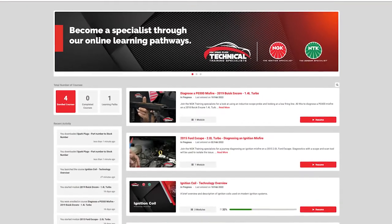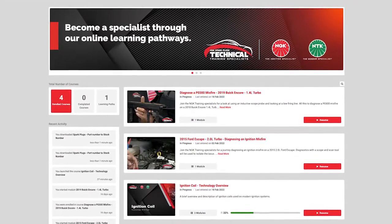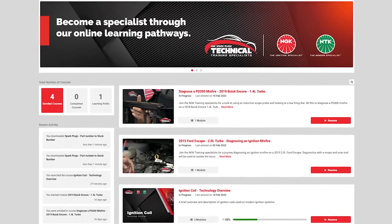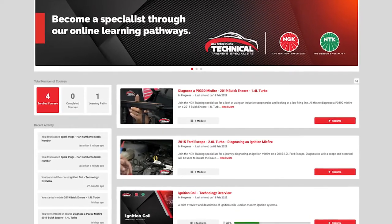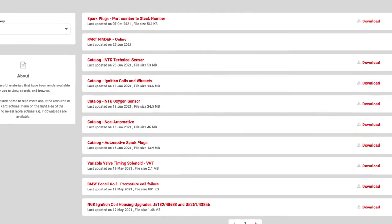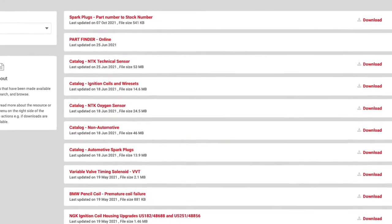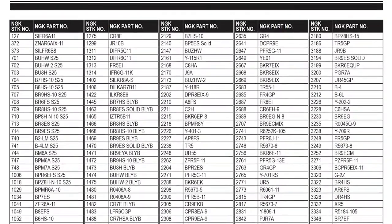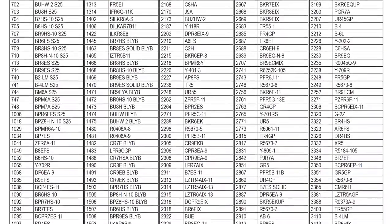The nice thing about the training portal is once you set up an account, this becomes your own personal hub of training and information for parts in the NGK NTK portfolio. Not only are your training courses saved here, but you also have access to all of the NGK NTK parts catalogs, the online parts finder, and helpful information such as this part number to stock number chart.